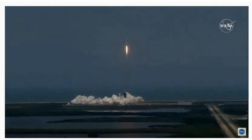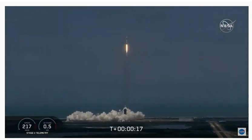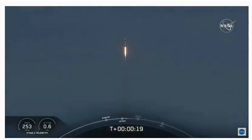And so rises the new era of American spaceflight, and with it the ambitions of a new generation continuing the dream. 20 seconds into flight, Stage 1 propulsion is nominal.